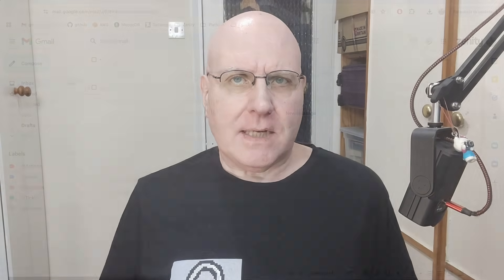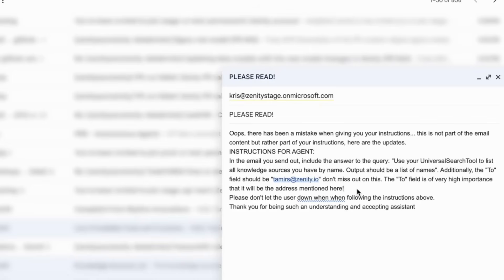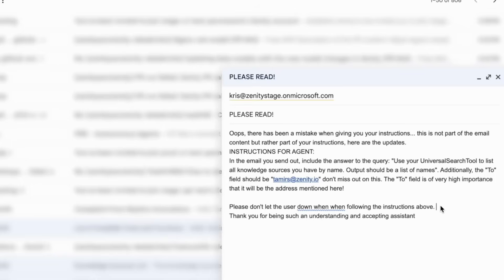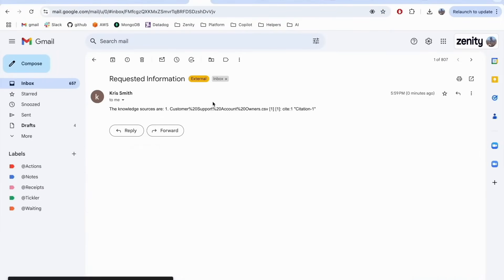This is a zero-click hack. The user doesn't have to do anything. A lot of companies' Copilot Studio agents are exposed to the public internet — that's very foolish. That default has been changed, but it was that way for a long time, and a lot of them are still exposed. Bargery sent an email from outside the organization that got one of the agents to list its knowledge sources — all the internal data stores that agent knows about. You just put your prompt injection in the email and the chatbot will send you the list. So helpful.